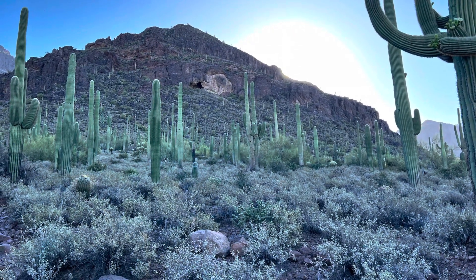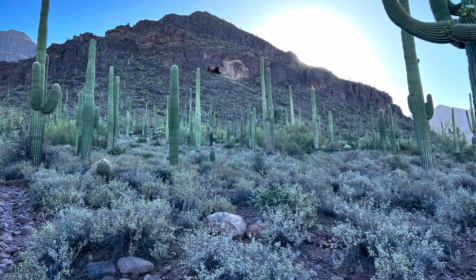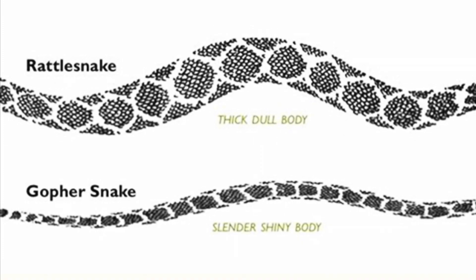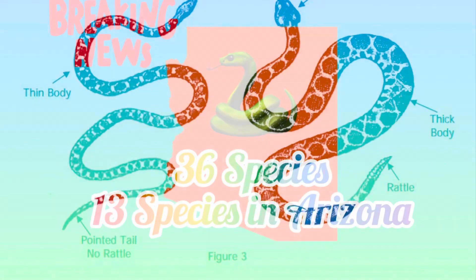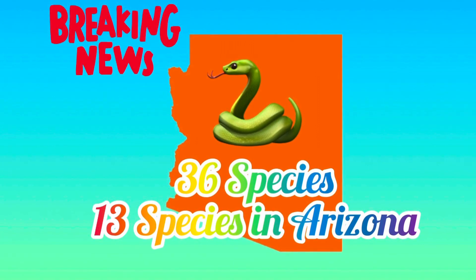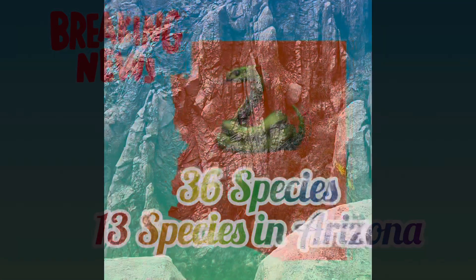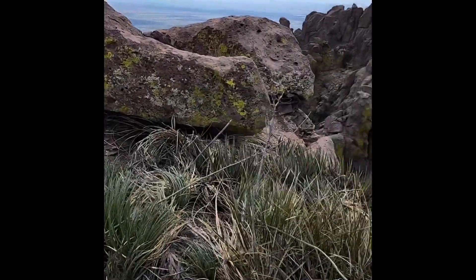It is important to know the snakes and wildlife specific to the area you plan to hike. In Arizona, where I live, the gopher snake has a similar pattern to a rattlesnake, but the tail comes to a point and has no rattle — this snake is harmless. Scientists have identified 36 rattlesnake species, 13 of which are present in Arizona, which has the most rattlesnake species of any other state. The most commonly seen are the Mojave, black-tailed, and western diamondback species.